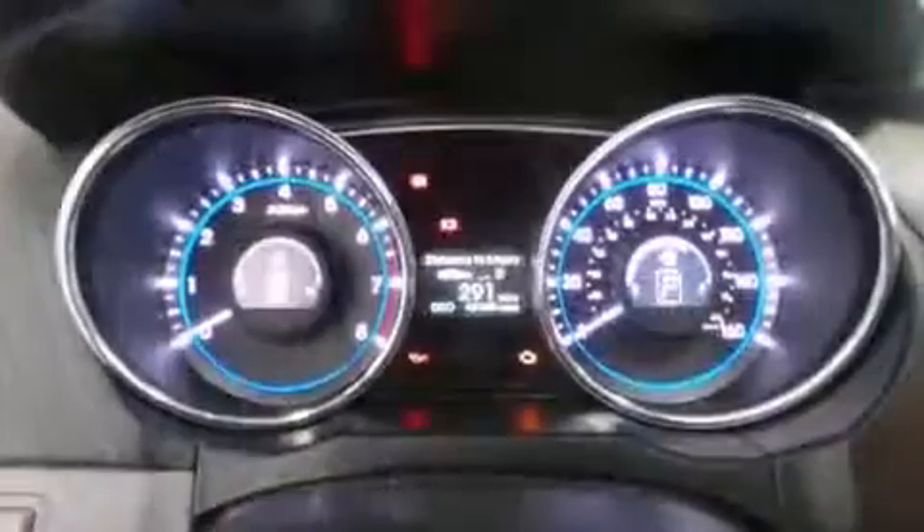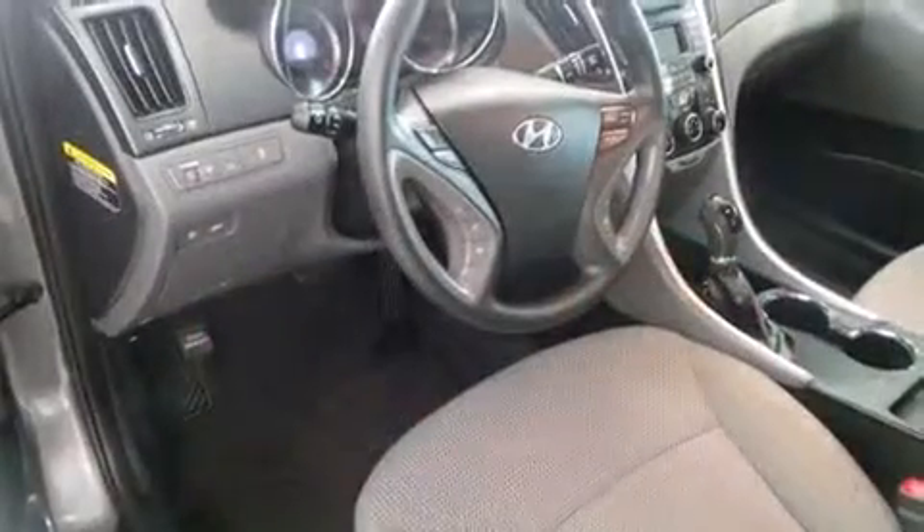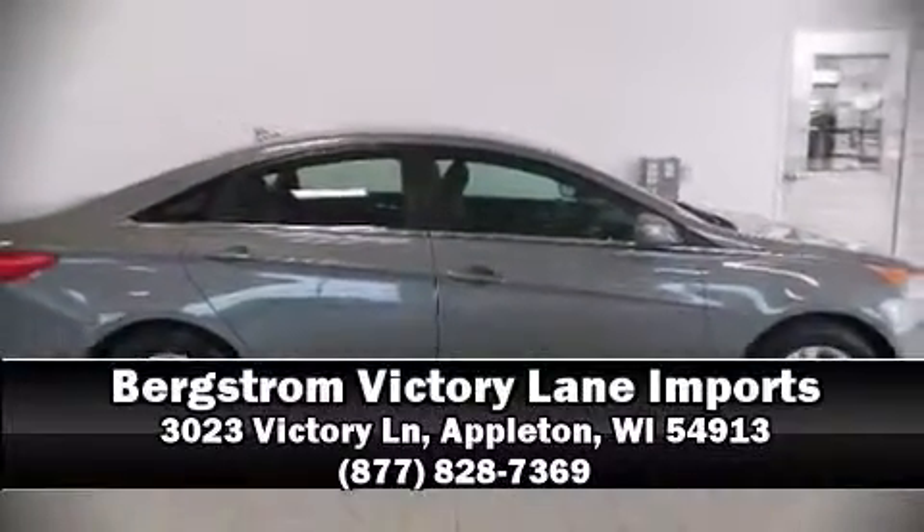This vehicle has achieved certified pre-owned status by passing Hyundai's comprehensive certification process, including a rigorous 150-point inspection. Stop by our dealership or give us a call for more information.